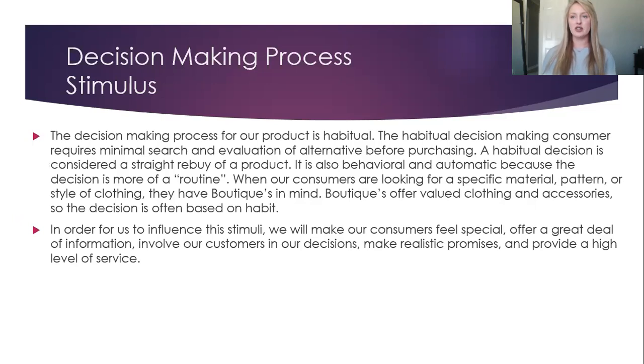The Decision-Making Process: our decision-making process is habitual. The habitual decision-making consumer requires minimal search and evaluation of alternatives before purchasing. A habitual decision is considered a straight-rebuy of a product. It is also behavioral and automatic because the decision is more of a routine. When our consumers are looking for a specific material, pattern, or style of clothing, they have boutiques in mind. Boutiques offer valued clothing and accessories, so the decision is often based on habit.